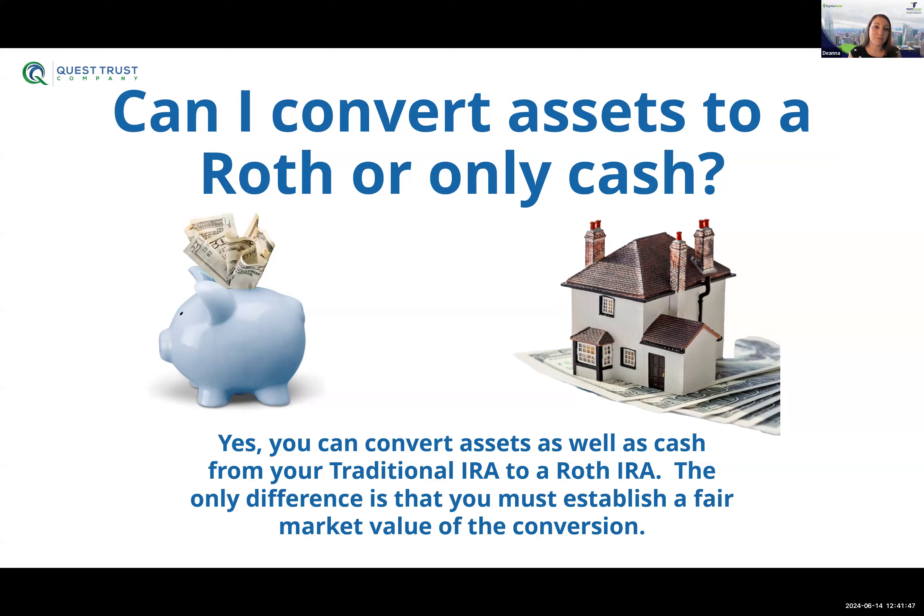Real estate is the best asset to do Roth conversions with. From experience, I've seen people do a lot with these. We're still seeing this with our new fund, Tempo Advantage Fund — it offers the ability to do the Roth conversion. Talk to me more about that and I'll see if I can get you more information if you're interested.